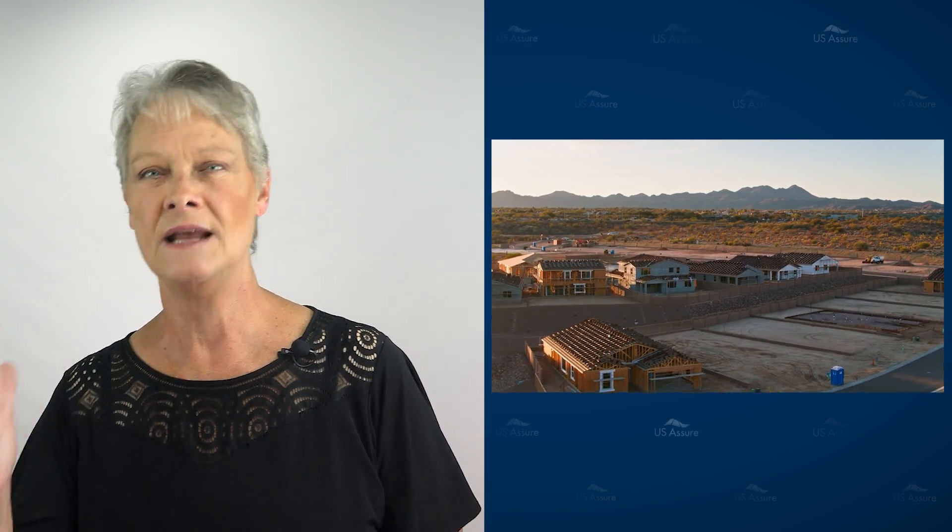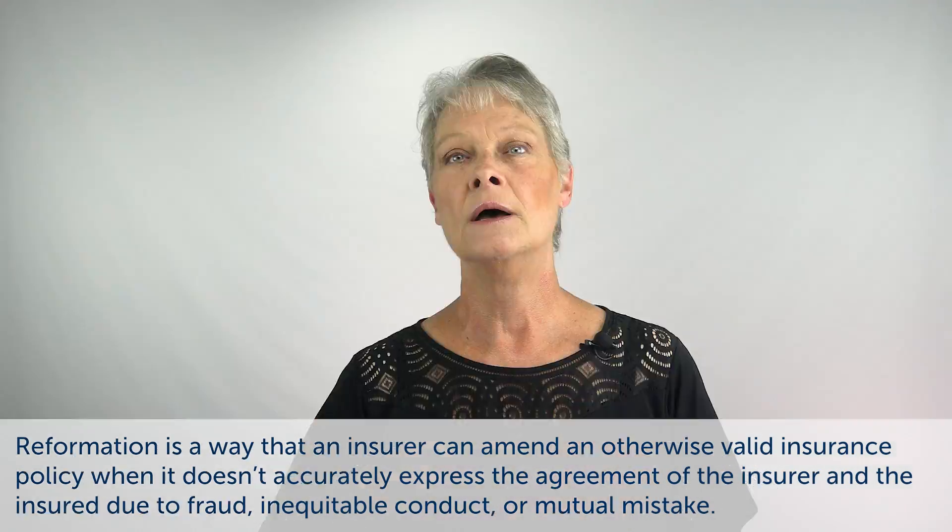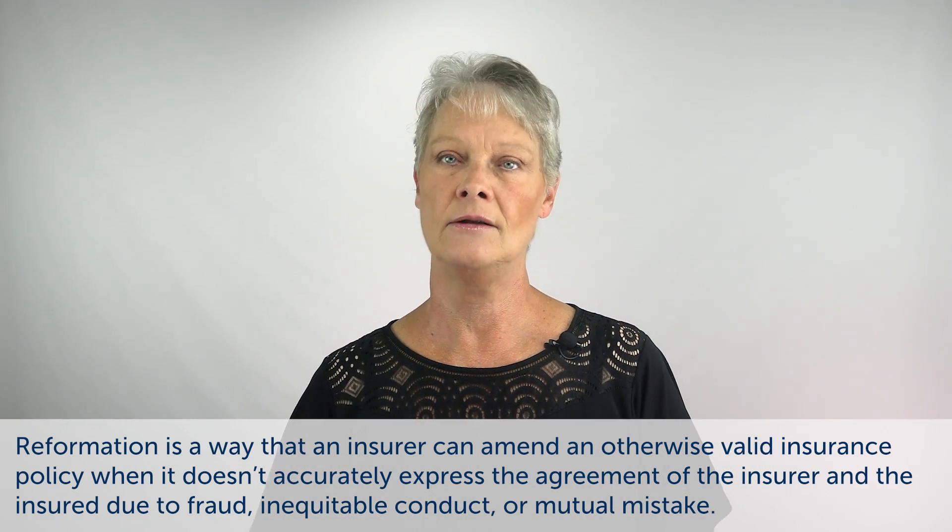When adjusters get a claim, they have to look at the location — the address has to match the loss location that was reported. The application showed 'TBD' with the name of the subdivision. There's no way an adjuster can match that, so they had to stop in their tracks and couldn't proceed until the address was changed. Since a loss had already occurred, it required a policy reformation request.